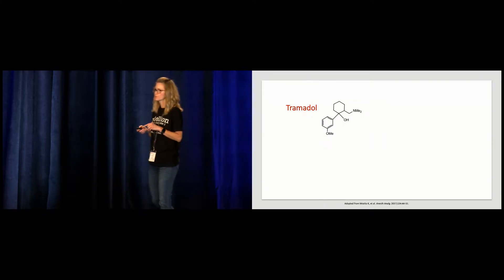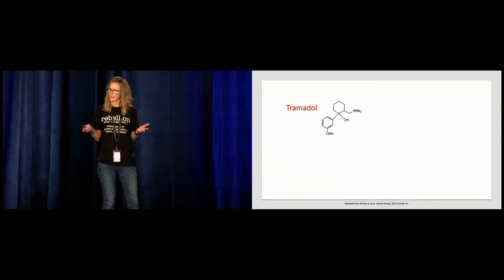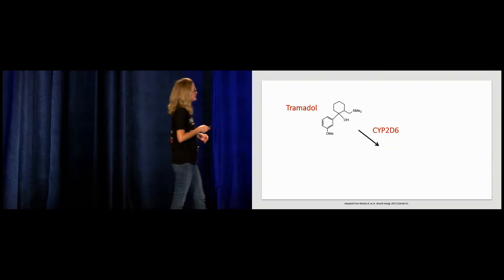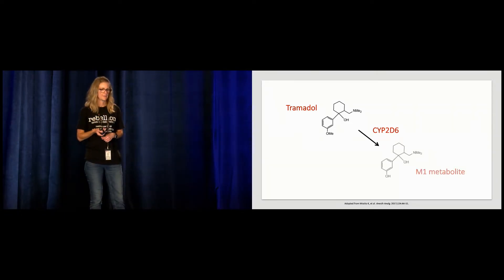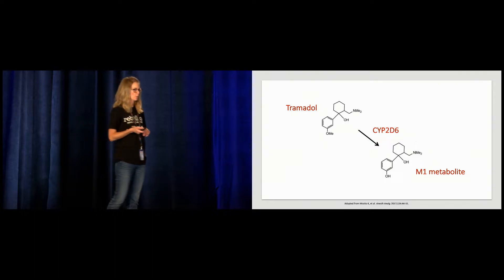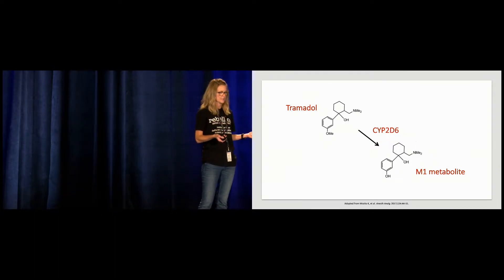Tramadol is a pro-drug like codeine, and it requires conversion to an active metabolite to achieve the analgesic effects. It undergoes extensive first-pass metabolism in the liver by cytochrome P2D6. That enzyme will then metabolize it to the primary active metabolite, M1. This is your opioid. This is what binds to the mu-opioid receptor with a much higher affinity than Tramadol, producing your analgesic effects.